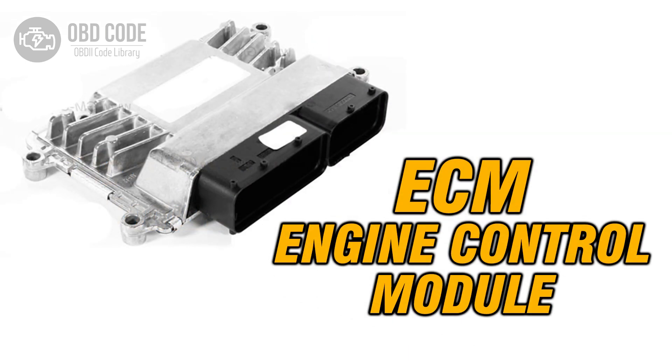4. Failed engine control module (ECM) or powertrain control module (PCM).